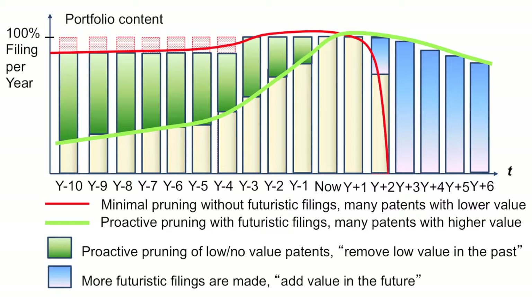That represents the blue segments out into the future, going past the normal horizon, which is now plus two years. We're going to go out to now plus three years, four years, five years, and six years in terms of what could be possible in the future.